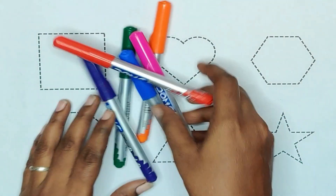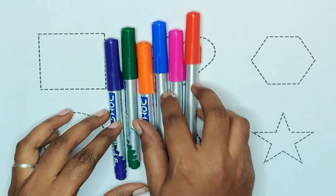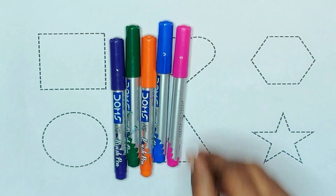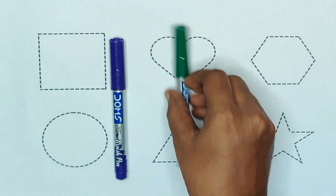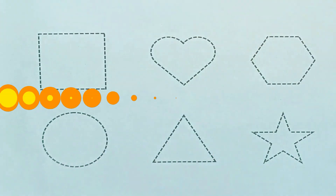Today we are learning shapes with colors. Red color, pink color, blue color, orange color, green color and violet color.